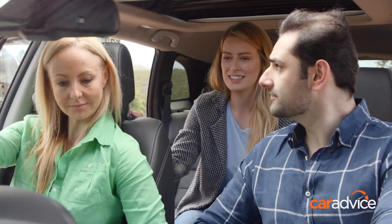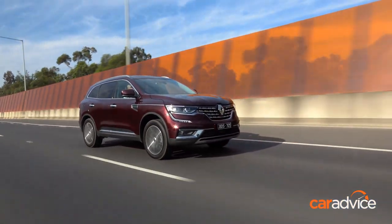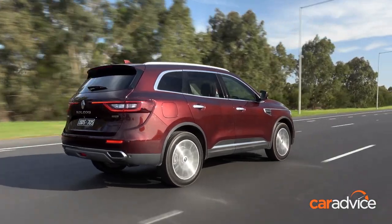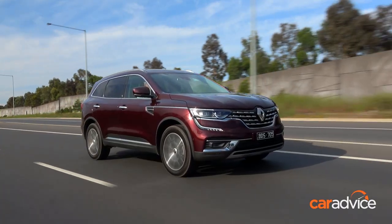So what do you think guys — should we go for a drive? Yes, absolutely. The Koleos starts from $32,490 for the front-wheel drive Life model, with our range-topping Intens all-wheel drive at $45,490 before options and on-road costs.